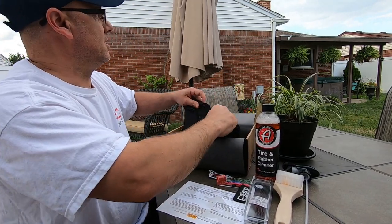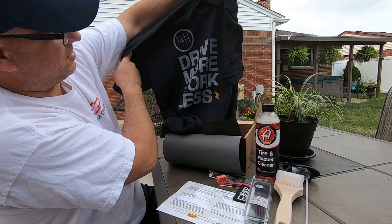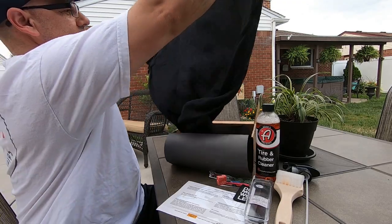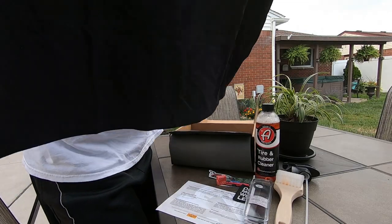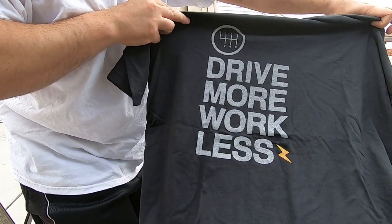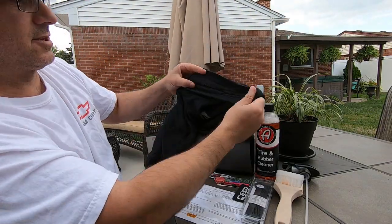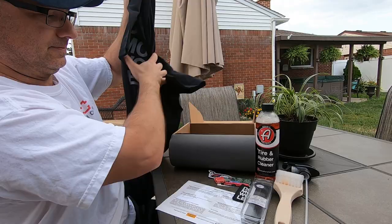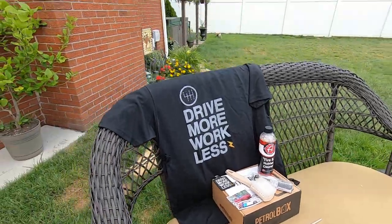We got a piece of candy, and then we got a t-shirt — check this out! Same theme: 'Drive More, Work Less.' It's got the gears, the six-speed manual — that's nice. The quality of the shirt is really good. That's from Scotch Fire; I have their hat and another shirt from them. Really nice quality t-shirts.